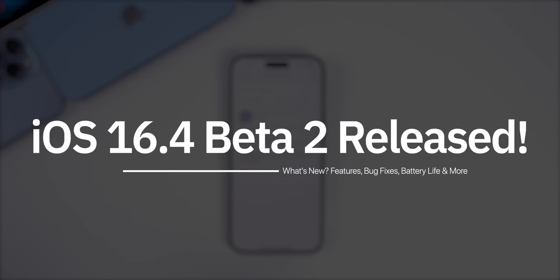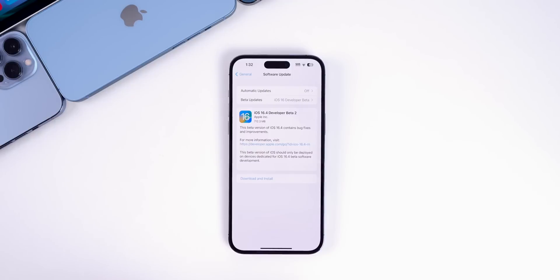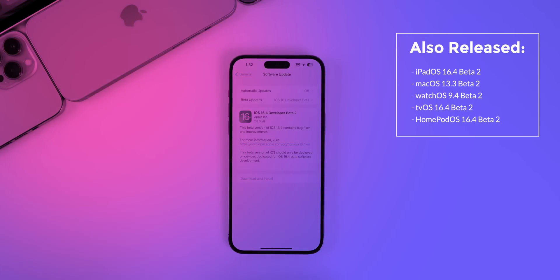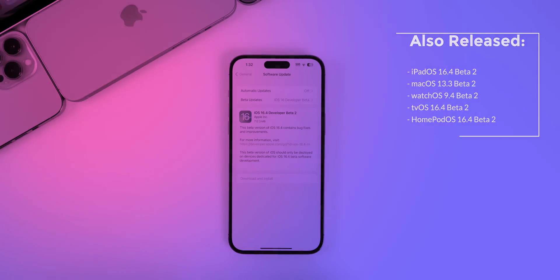Apple just released iOS 16.4 beta 2 to registered developers, about two weeks after the release of beta 1, and this update will be out to public beta testers soon. In addition to this release, Apple also dropped iPadOS 16.4 beta 2, macOS 13.3 beta 2, watchOS 9.4 beta 2, tvOS 16.4 beta 2, and HomePod OS 16.4 beta 2.